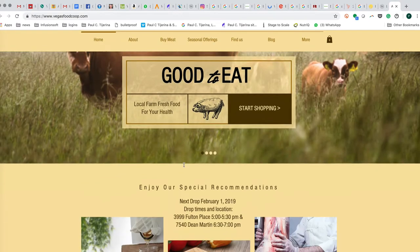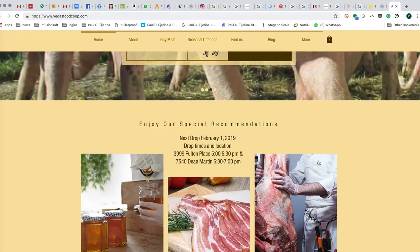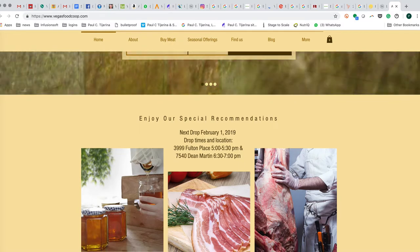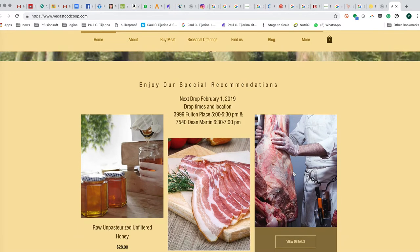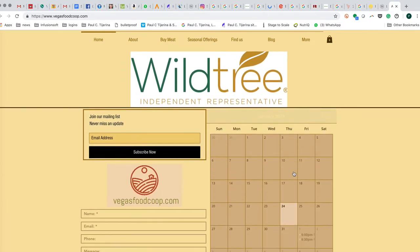The first thing you'll see is a welcome page where they tell you when their next drop date is. They usually take orders up to a week before the drop date. The closer you are to the drop date, the more items will be sold out. The further away you are, the more everything is available. Sometimes they'll have specials listed there as well.